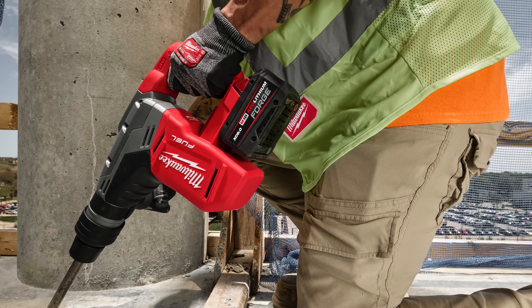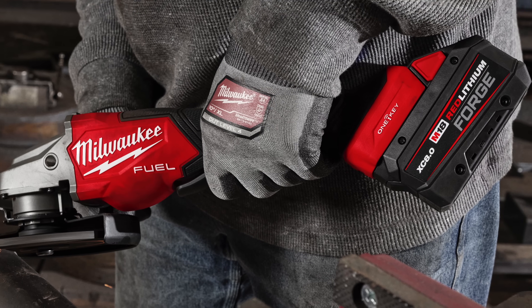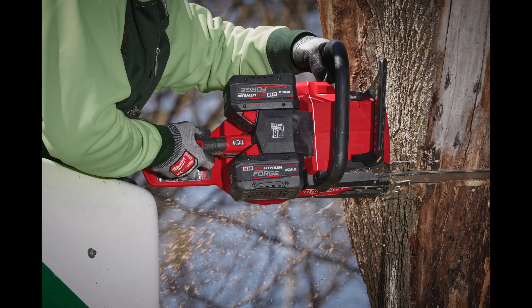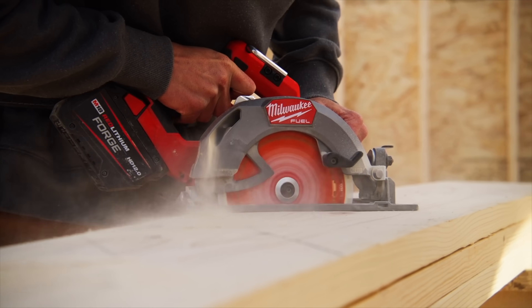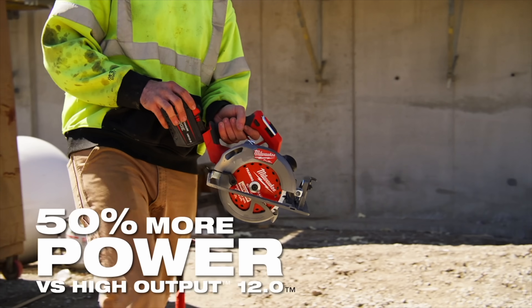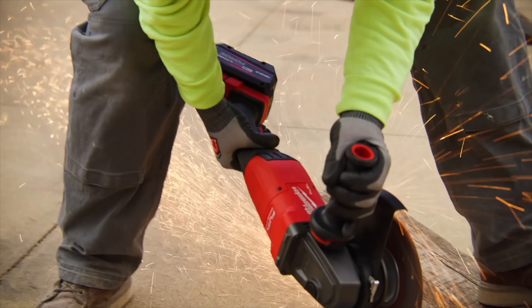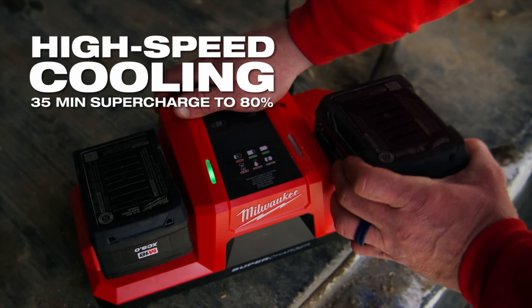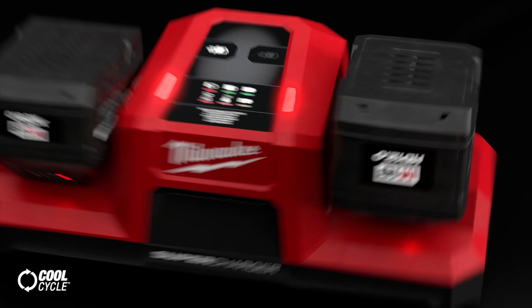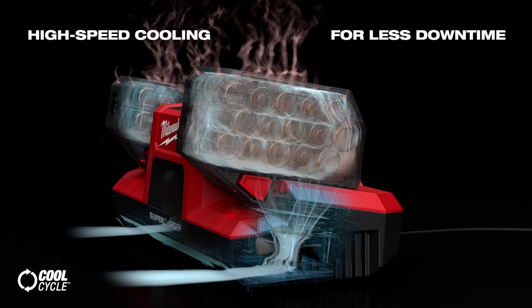Looking at the XC 8.0 forged battery, Milwaukee tells us that it provides the same power as the 12-amp-hour standard high-output pack, but with a 20% reduction in size and a 30% reduction in weight compared to that same standard 12.0 pack. The 12-amp-hour Forge battery claims to deliver 50% more power than its predecessor.